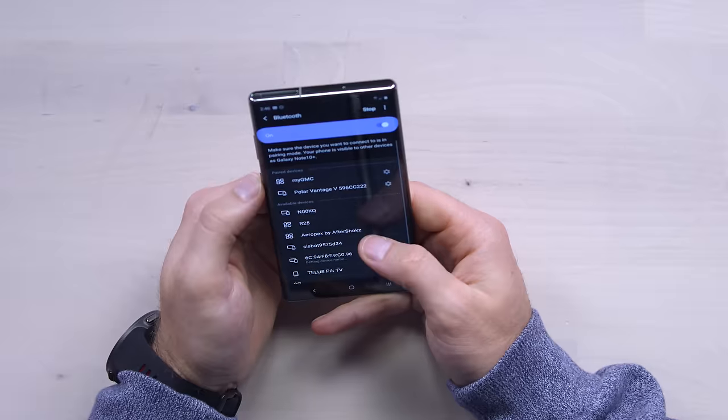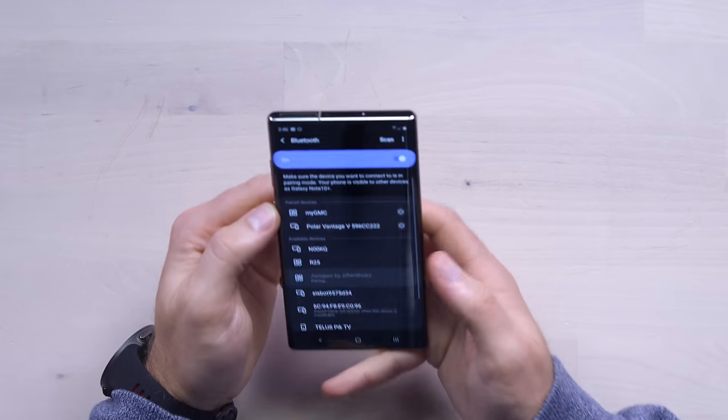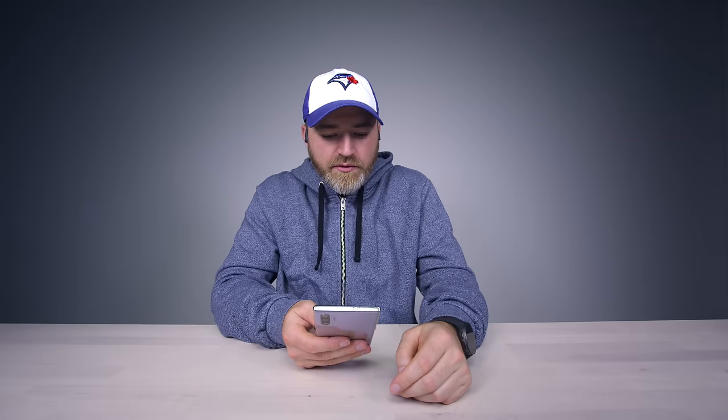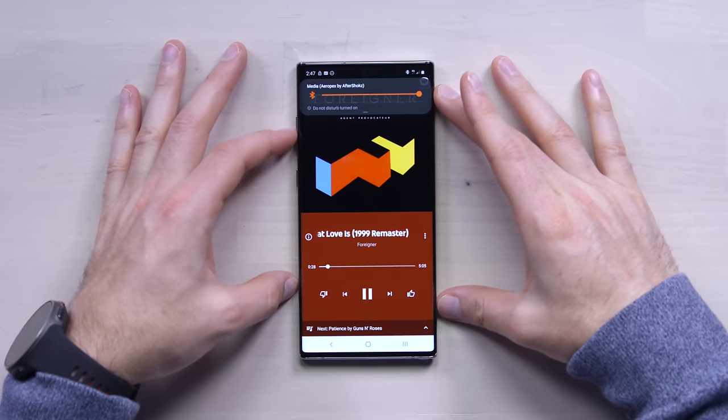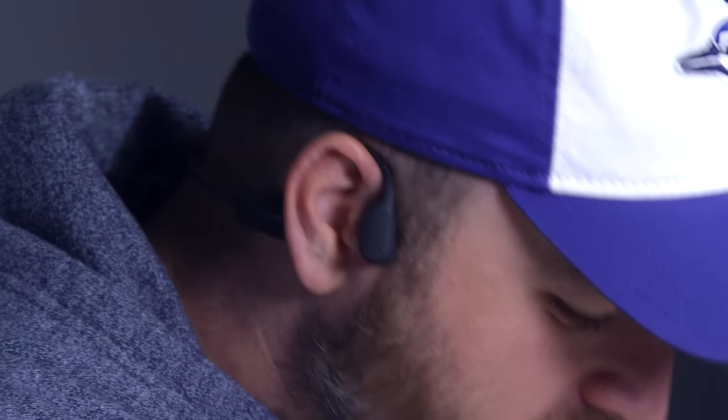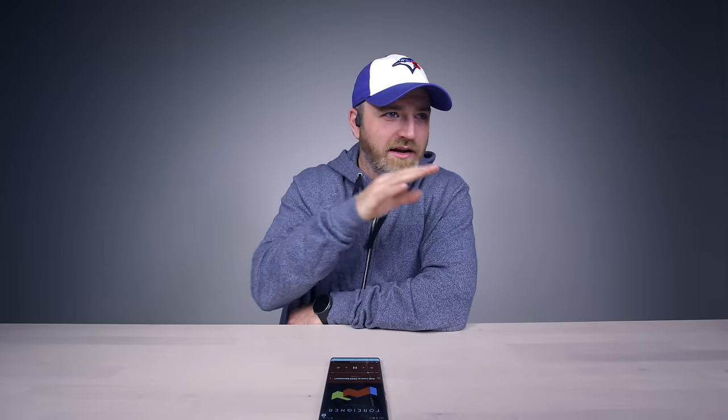"Welcome to Aftershokz" — okay, so we have power. I assume it goes into pairing immediately. Aeropex by Aftershokz, connected. Let's play a couple of tunes — 80s rock ballads. That's maximum volume now. How's the bleed right now? Very little sound bleed. That's the bone conduction — it's loud for me right now.